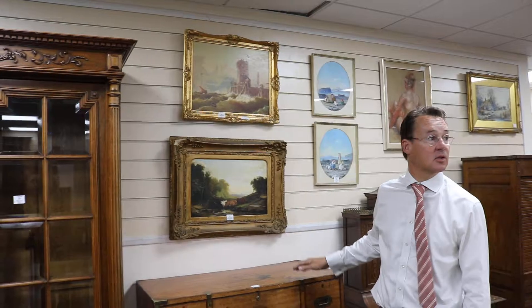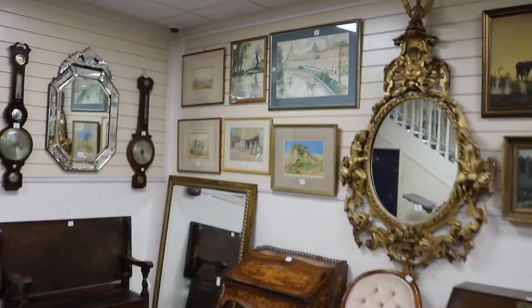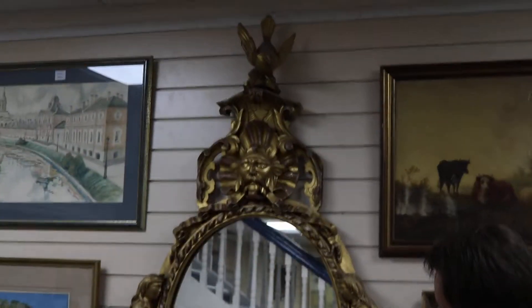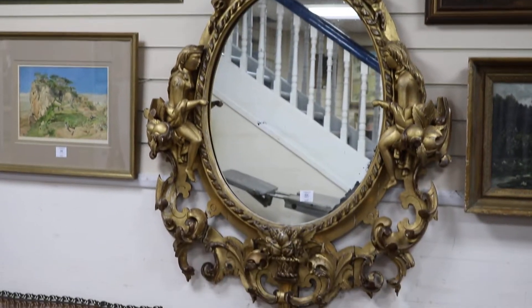Over a hundred lots of pictures — a good selection, all online, all listed, fully catalogued on our website. Now how's that for a mirror? That's a bit showy isn't it? Lot 824, in at £150 to £200. Good decorative piece, that.